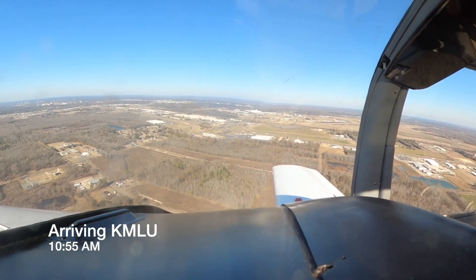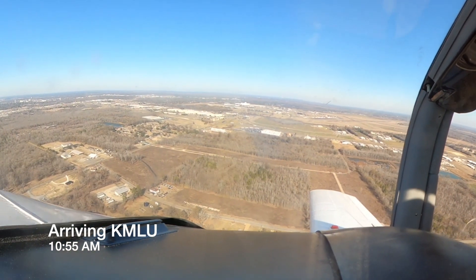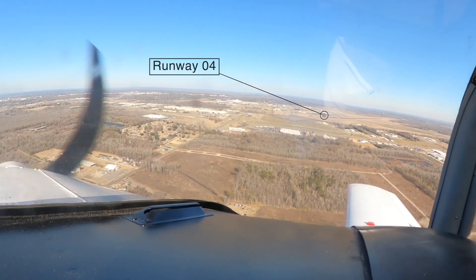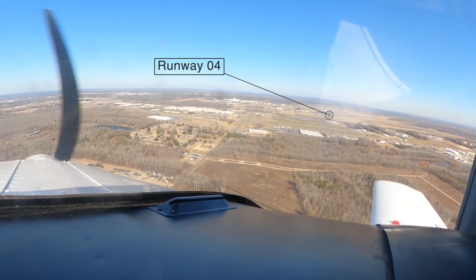Alright, 900 feet. Skyline 5-6 Quebec Delta Gulf Echo, hold short of runway 4 at Echo. Delta Gulf Echo, hold short runway 4 at Echo. 5-6 Quebec.